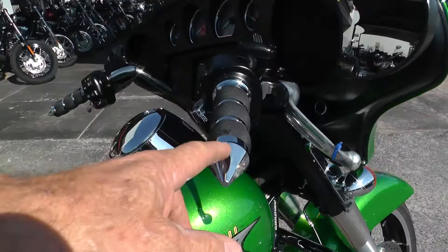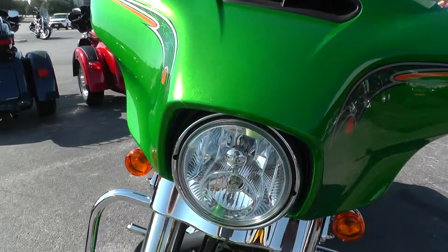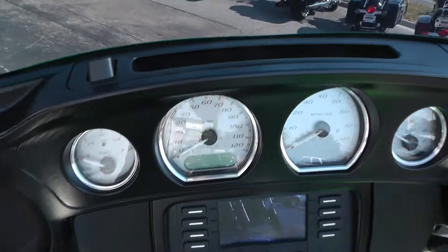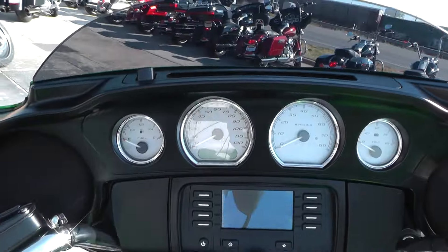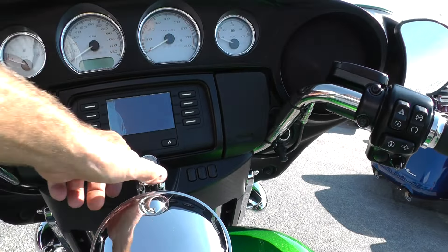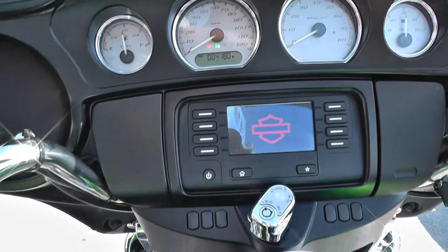It's got upgraded Avon hand grips, a flow-through bearing vent right here, and a handy touchscreen for your MP3 player or iPod. It has electronic cruise control and full instrumentation. It's only got four thousand one hundred and eighty miles on it.